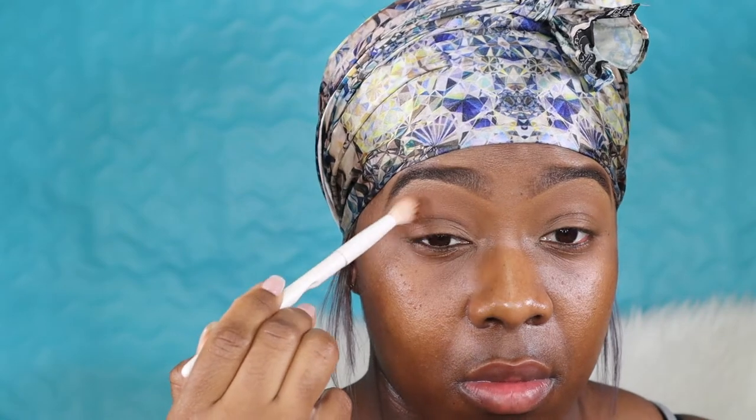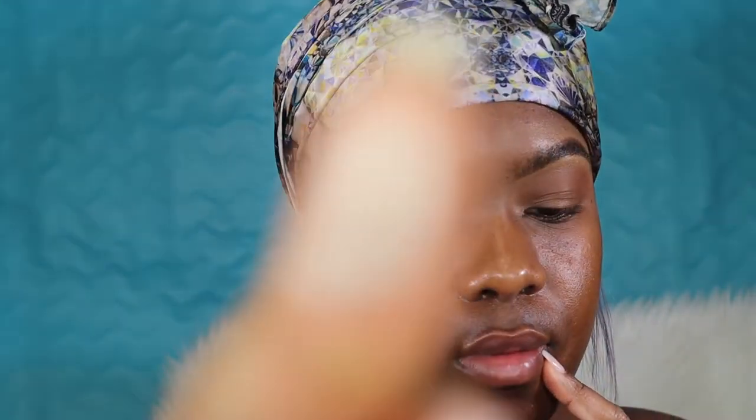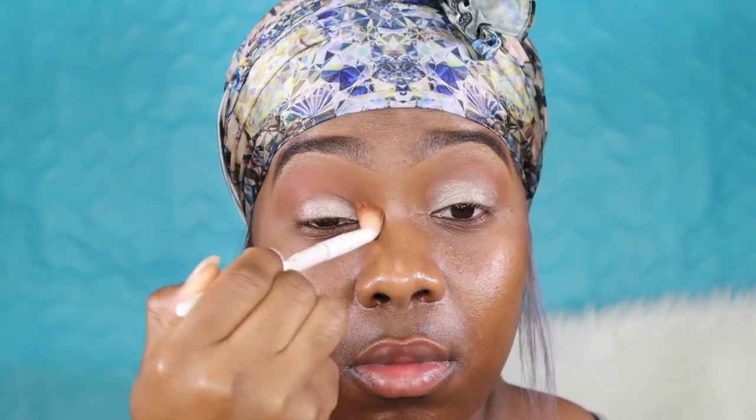Here I'm just blending a little bit in my crease with a neutral brown just to get some type of transition color going. I'm being super lazy — I'm taking a little bit of shimmery eyeshadow, putting it on my finger and swiping it across my eye. Your girl ain't going nowhere — she's gonna have a party by herself. Just putting that on the eyelid, slapping it on there, then going back in with my blending brush to blend it out.